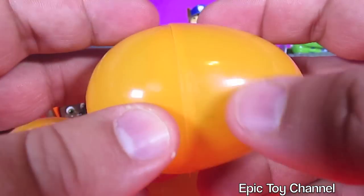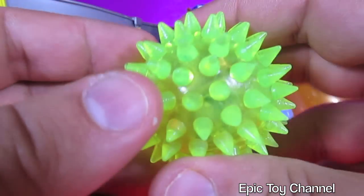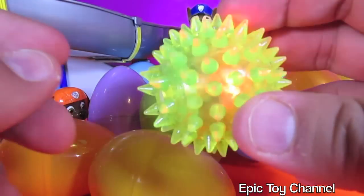All right, let's see what's in this one. This is orange. That's silly. This is a pokey bouncy ball. It squeaks too? I didn't know it squeaked. It flashes too.